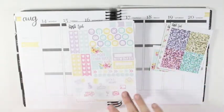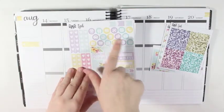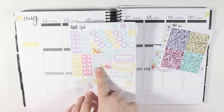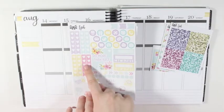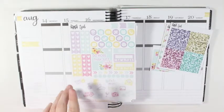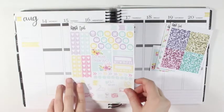And then you have the main kit which has the flags, icons, the checklist, the full quote box that says 'do more than just exist,' an appointment label, two habit trackers, arrows, dots, and then some functional deco icons.